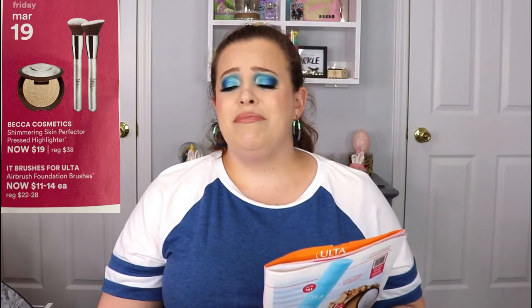Jumping ahead to Friday, March 19th — the Becca Cosmetics Skin Perfecter Pressed Highlighter is going on sale for $19. If you haven't heard the sad news, Becca is actually going out of business; they're closing up shop in September. It breaks my heart because I love Becca highlighters so much. One of my top favorites is the Prismatic Amethyst highlighter — so gorgeous. I'll be getting at least two backups. If there are any Becca highlighters you love, that's definitely the day to stock up.